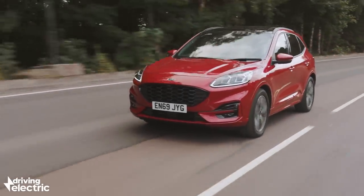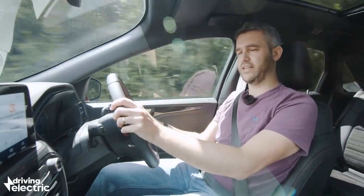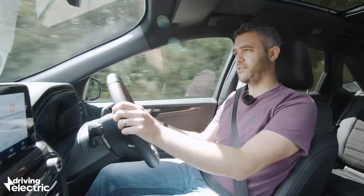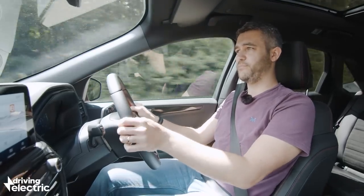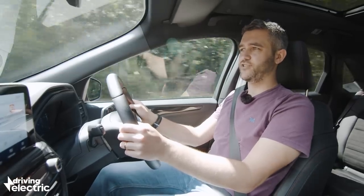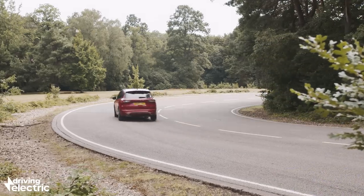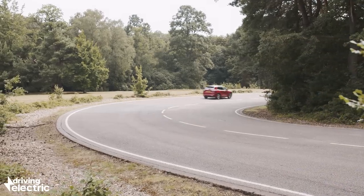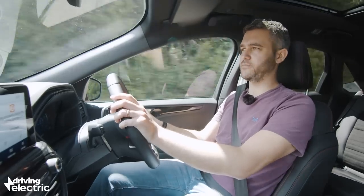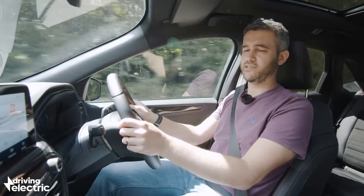It feels just as grown up as the last model, but the engineers appear to have injected some of that famous Ford fun into the recipe. It's really important to note that this Cougar looks keen to take its crown back as one of the finest handling models in its class. The ride is firm, yes, but the Cougar never crashes through lumps, bumps and potholes, especially not on the smaller 18-inch wheels on the ST-Line cars.